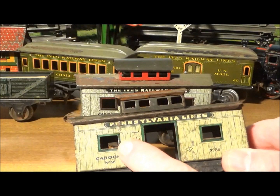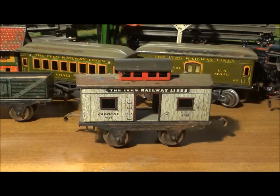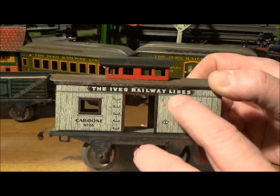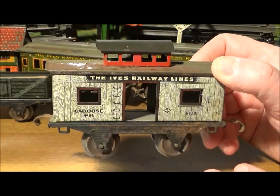Most 56 cabooses have 'Pennsylvania Lines' up on the letter board. This one from the Attic Fresh find has 'Ives Railway Lines' instead. Again, this is a rare variation made only for a short time around 1915.